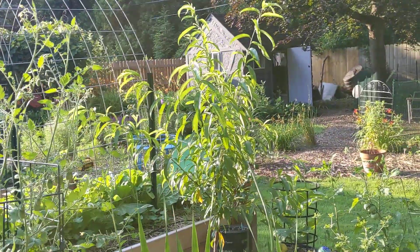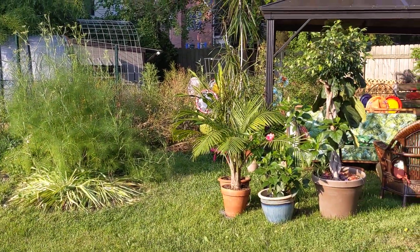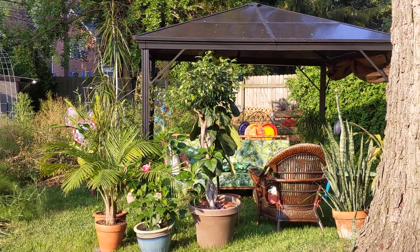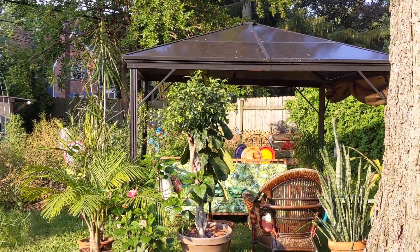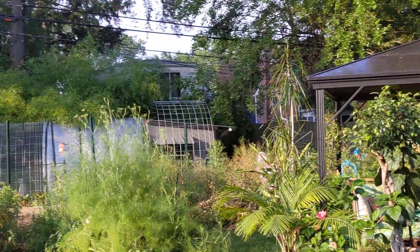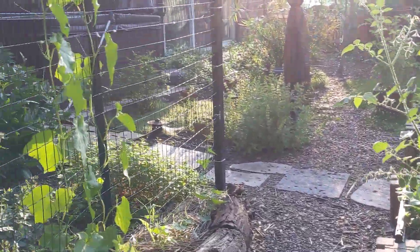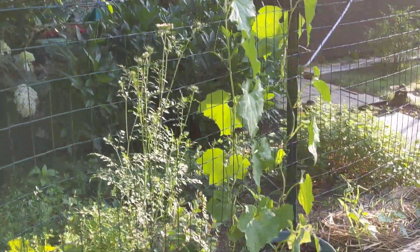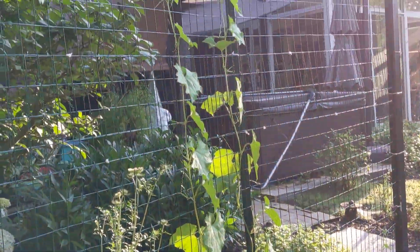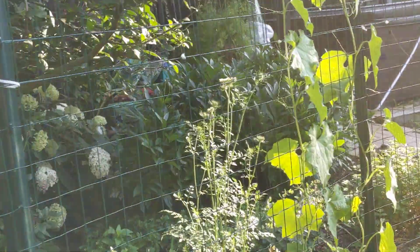I should show you guys the community garden — it's doing so much better than anything here. One of our pumpkin starts is in a different bed that somebody else planted and they named it Audrey because it's just this crazy thing going all over the place. Our pumpkin over there is doing the same thing — it's huge. This is the loofah — the ones in the pot are doing okay, very slow.